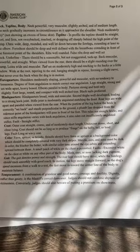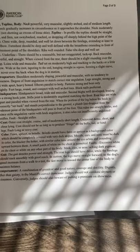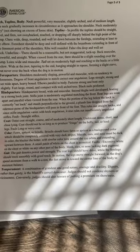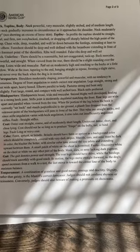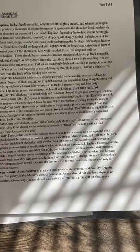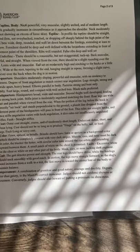Coat. Outer coat: straight, coarse, and of moderately short length. Undercoat: dense, short, and close lying. Coat should not be so long as to produce fringe on the belly, tail, or hind legs. Fault: long coat or wavy coat.